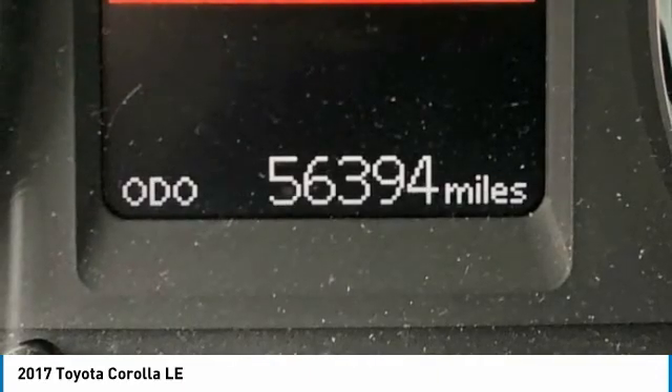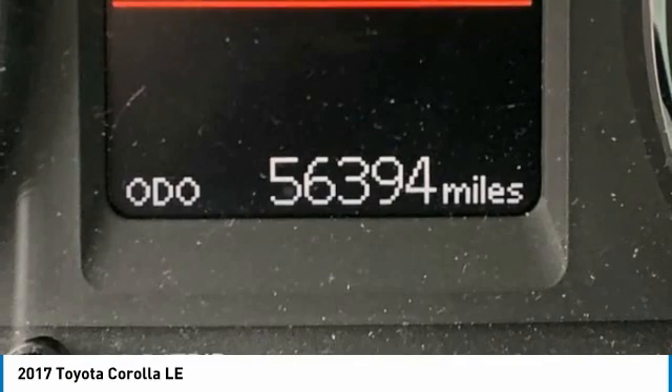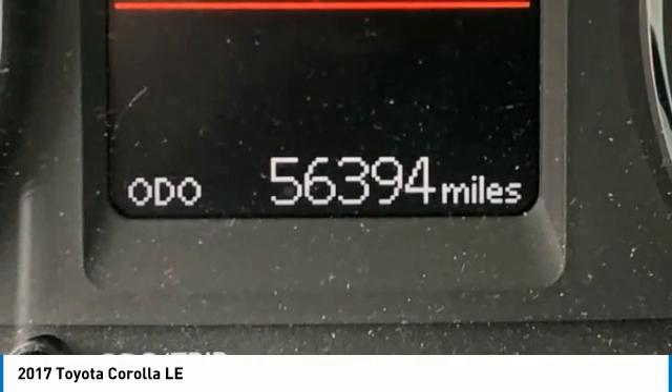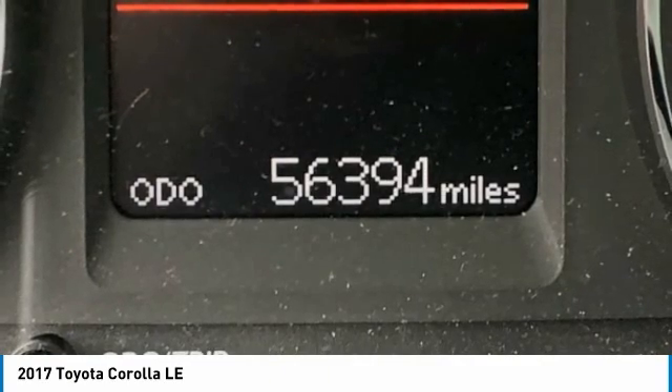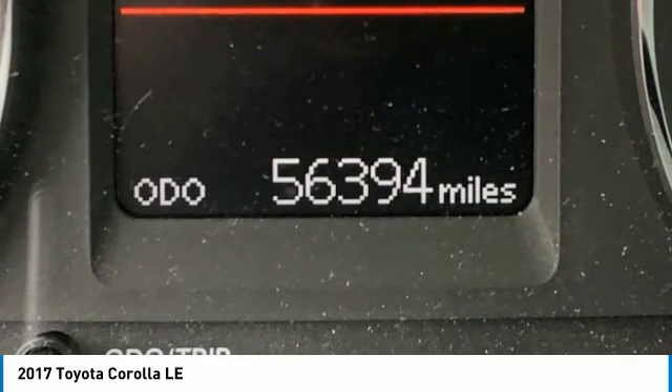2017 KBB.com 10 Most Awarded Brands, 2017 KBB.com Best Resale Value Awards. View at 153 — we pride ourselves on value pricing and exceeding all customer expectations. Conveniently located at 6061 International Drive, Chattanooga, Tennessee 37421. We're always going to be the low price leader.